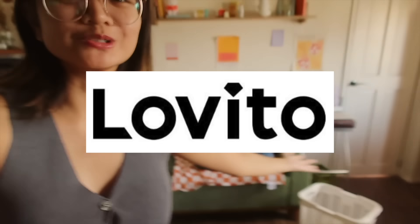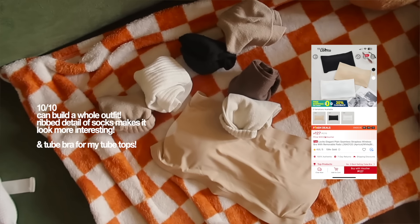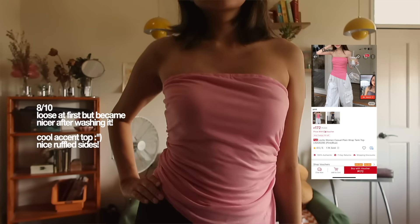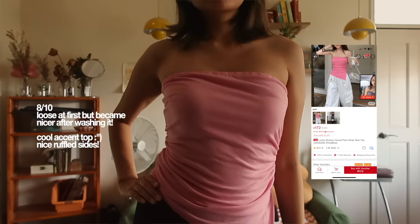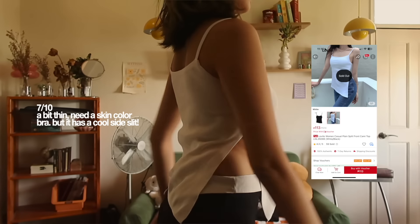Huge thanks to Lovito for sending me a bunch of new clothes once again! What's nice about this new haul is that I got a bit of everything — accessories, socks, bags, tops, and bottoms, all from Lovito. There are so many things there that I didn't know they actually sold, so I had so much fun looking through and checking out a bunch of different stuff.